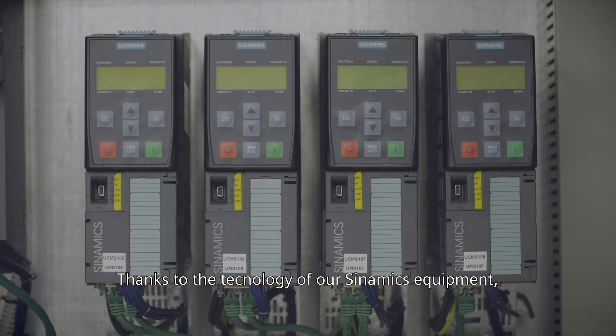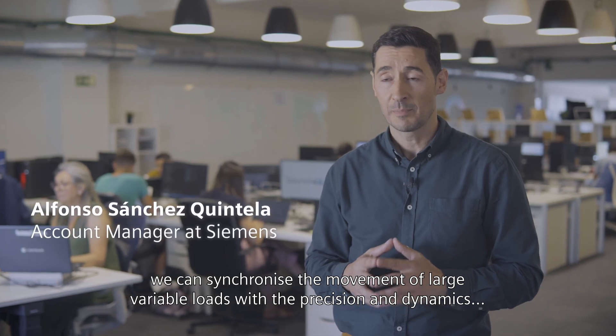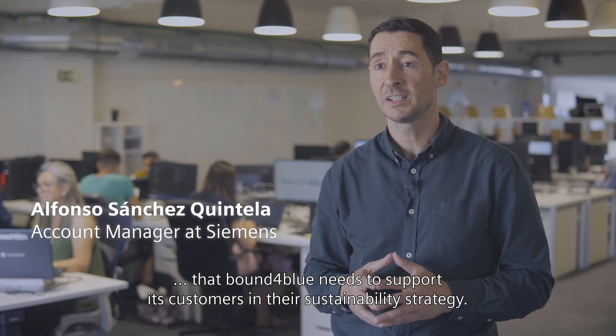Thanks to the technology of the Siemens Dynamics equipment, we can synchronise the movement of large variable loads with the precision and dynamics that Bound for Blue needs to support its customers in their sustainability strategy.